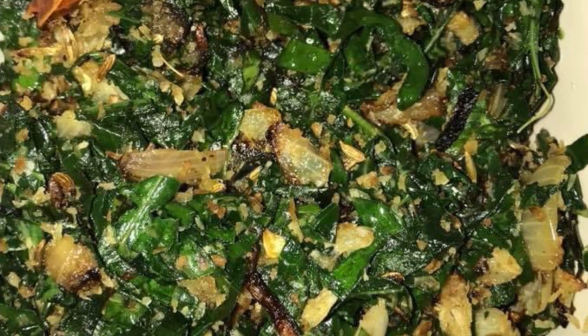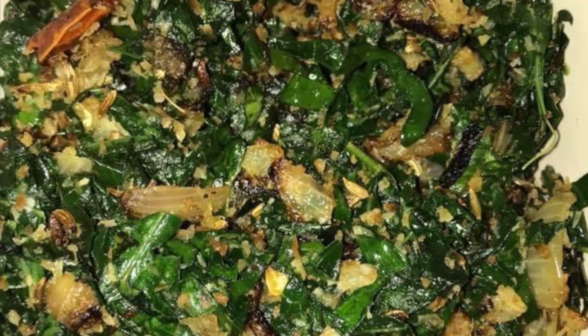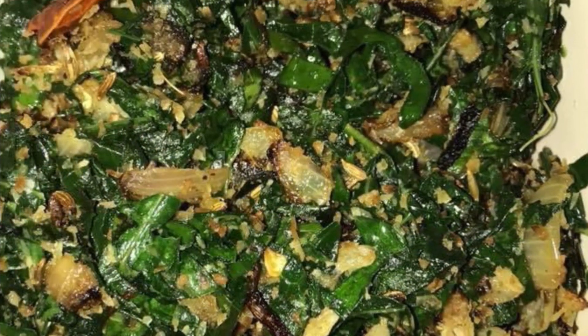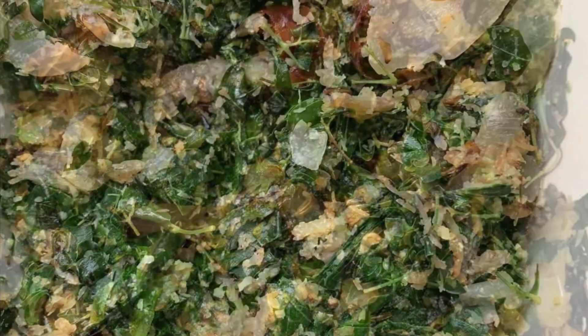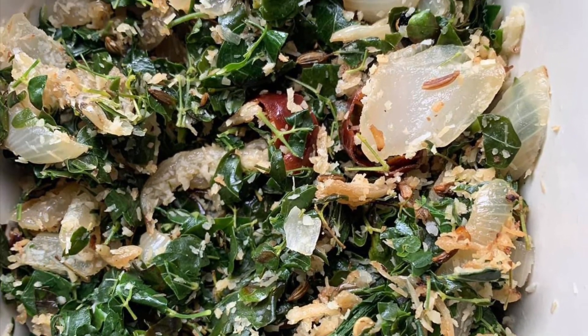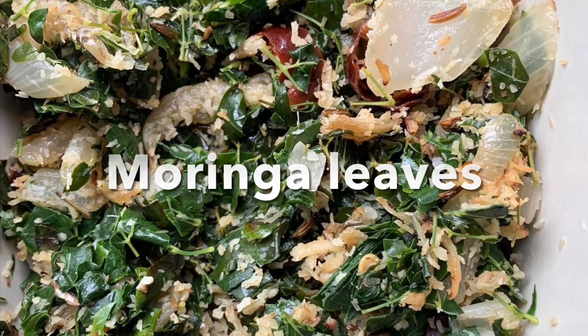I am presenting essential leaves for body health. First is a kale stir fry — they are very super leaves. Another one is the murunga leaves. Murunga leaves are rich in iron.